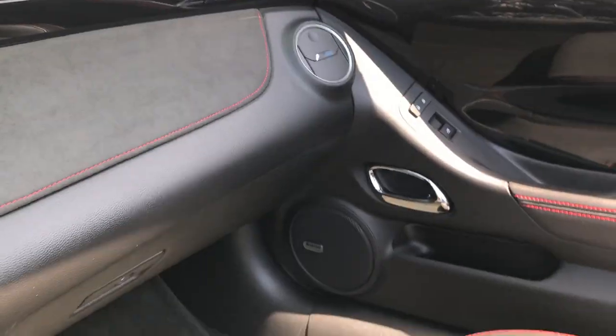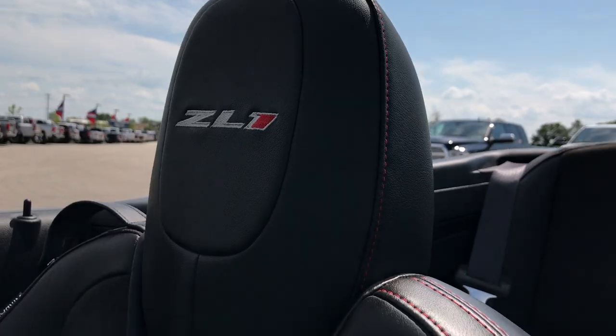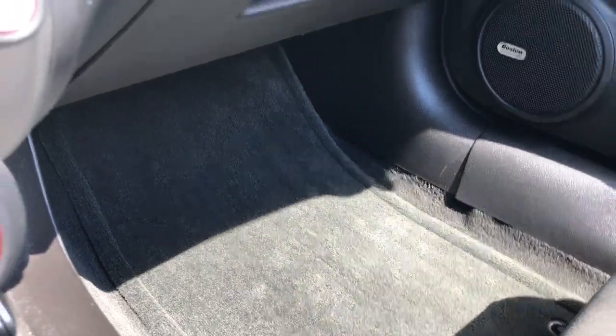There's the ZL1 badge right there. The passenger seat is very clean as well — no rips or tears on that. It has the red stitching and the ZL1 stitched headrest. Very clean.